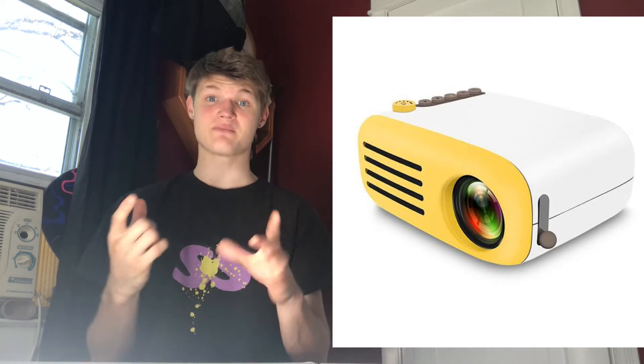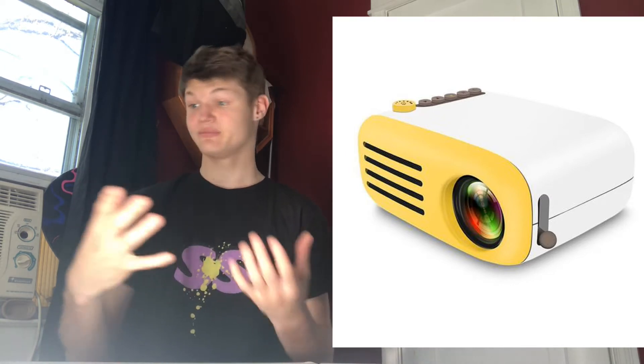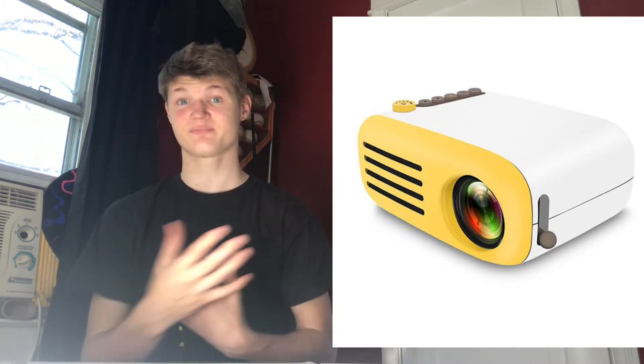This next one is absolutely one of my favorites. It's the mini movie projector. This is a projector about this big. Basically it plugs into your phone, laptop, computer, tablet — anything like that. Any video that plays on your phone will be projected onto the wall or the ceiling. Maybe if you put up a bed sheet you can actually make it like a screen. It projects pretty much any image. The cool thing is you can connect it to gaming consoles and play video games on it.